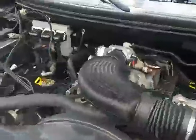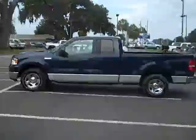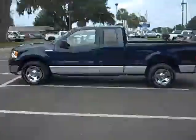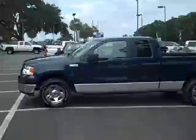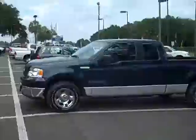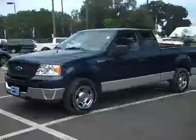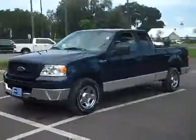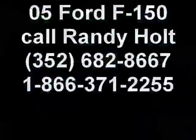Let's go ahead and take a look at the engine — pretty clean. If you're looking for a 2005 Ford F-150 extended cab, give me a call toll free at 866-371-2255, or you can always call my cell phone at area code 352-682-8667. This is Randy — I want to thank you for watching.